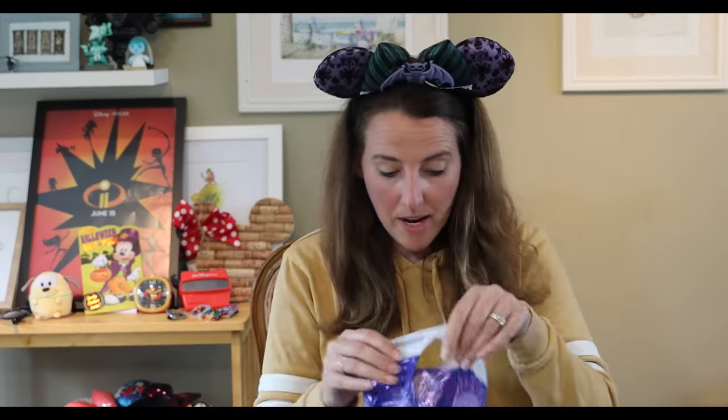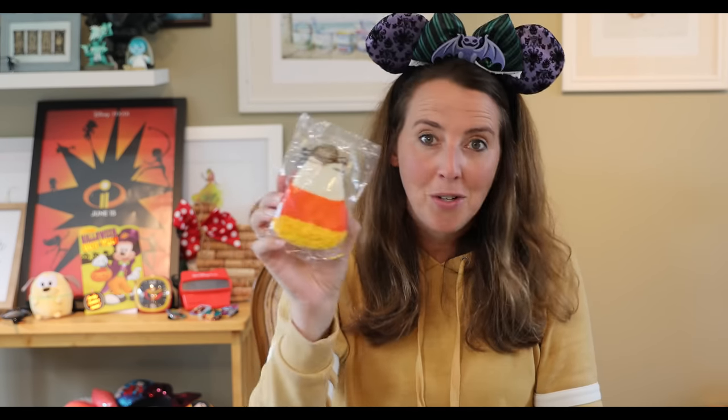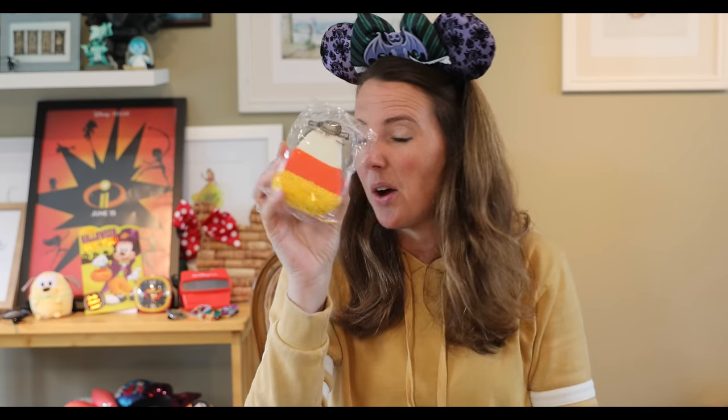I had my 20% off annual pass discount to use on these. You can't go to Disney and not buy one of these Rice Krispie Treats — they have all different kinds. I got the candy corn one because it reminded me of my friend Lindsay who has a YouTube channel, Ears to Mickey. She's candy corn obsessed, so I got her one too. I brought three of these home — one remains, two went to my children.